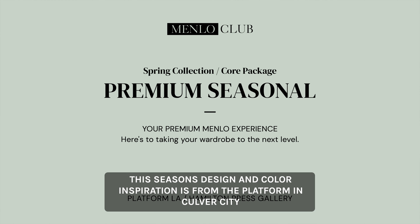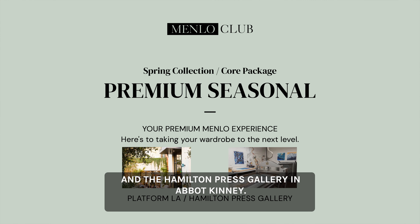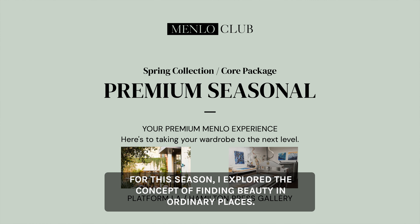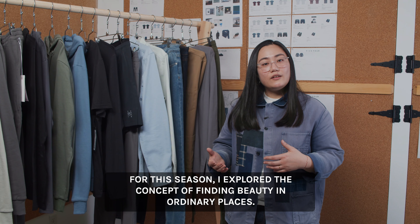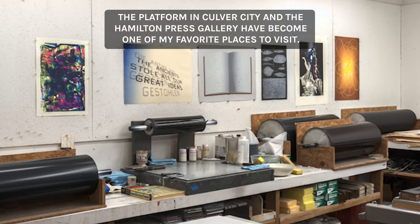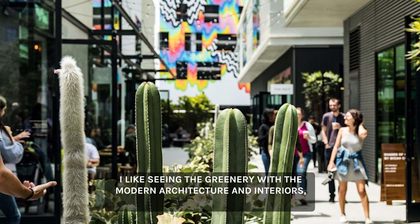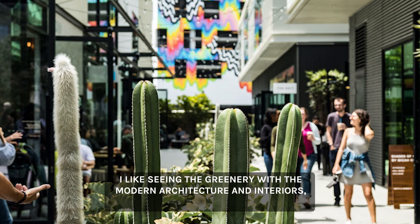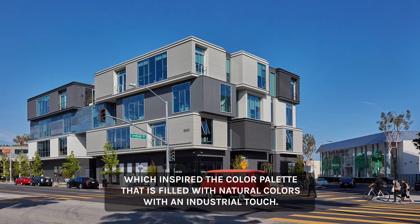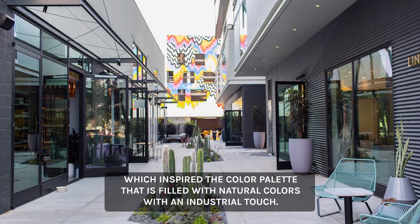This season's design and color exploration draws from the Platform in Culver City and the Hamilton Press Gallery in Albuquerque. I explored the concept of finding beauty in ordinary places. The Platform in Culver City and the Hamilton Press Gallery have become some of my favorite places to visit. I like seeing the greenery with the modern architecture and interiors, which inspire the color palette — filled with natural colors with an industrial touch.